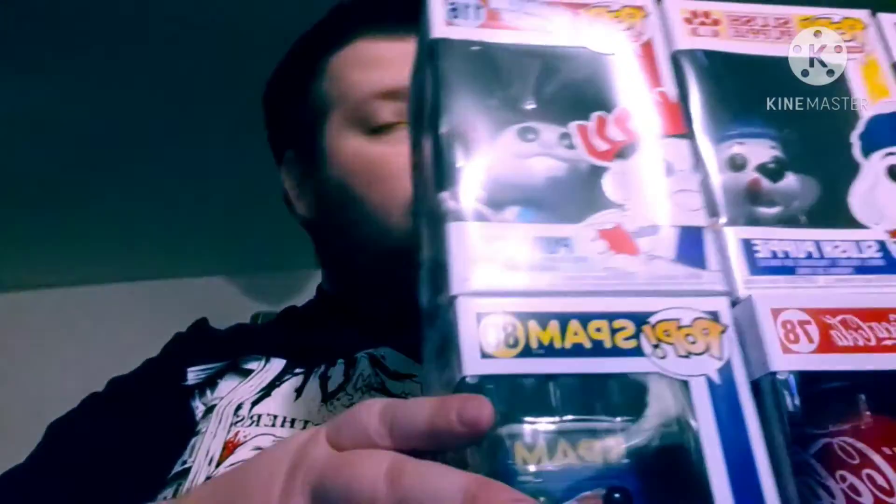These are all new ad icons and I'm very excited to get them. I can't wait for the rest — there are two more Slush Puppies, a diamond edition of the Hostess, one more diamond edition, and also the blue Kool-Aid which will be a Hot Topic exclusive. All right guys, catch you later — don't forget to comment, like, and subscribe. Shout out to all your friends, and here are all the new ad icons — go get them, peace!